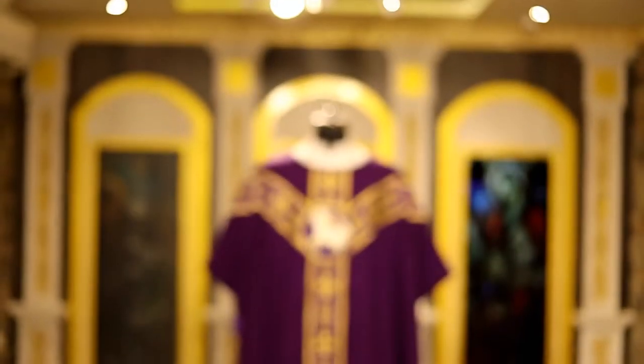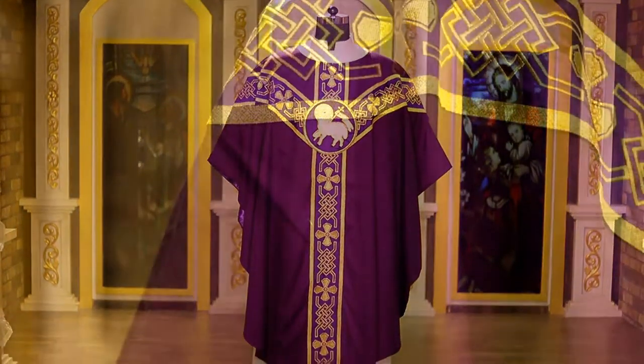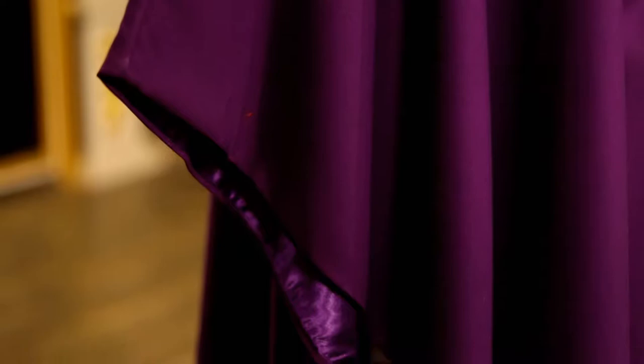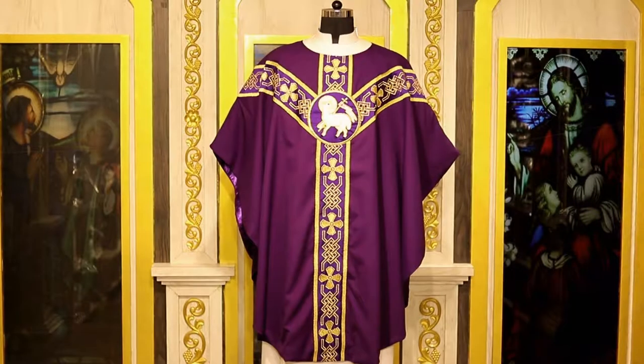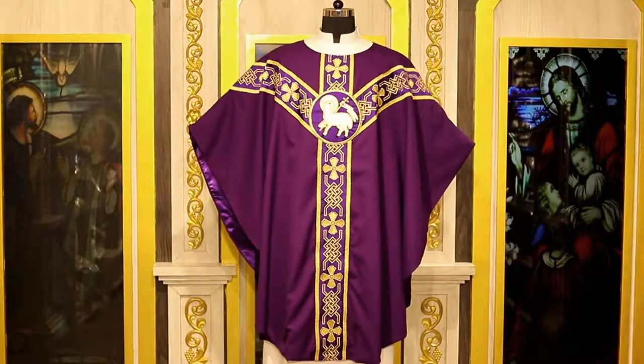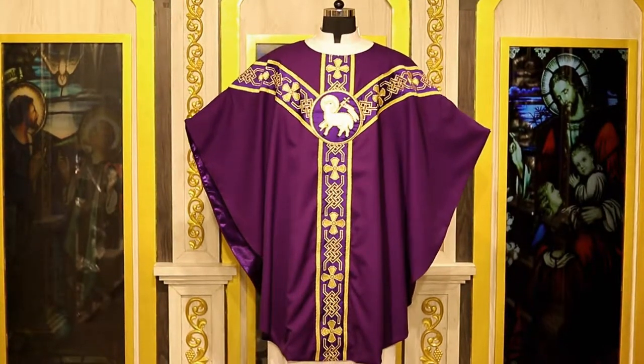PSG Vestmans presents our contemporary Gothic chasuble. This beautiful chasuble, done in our contemporary polyblend fabric, honors the tradition of the Gothic chasuble while making it accessible and wearable in today's worship environment.